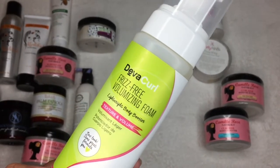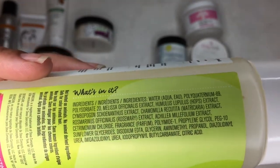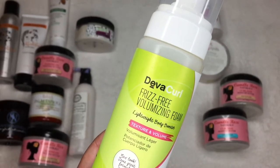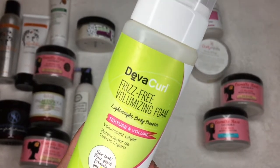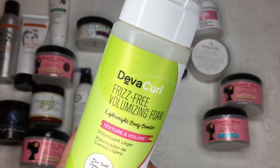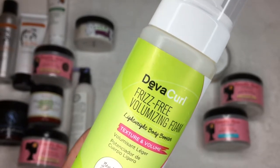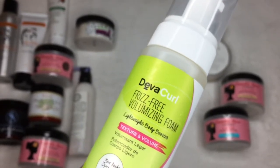This is the Diva Curl Frizz-Free Volumizing Foam. It is silicone-based — and that's what got me excited about this. This might be the styler I absolutely love from Diva Curl, because I've found their shampoo and conditioner to be great but have not found a styler that my hair truly loves. I'm thinking about using this for a stretched style — maybe a Bantu knot out, or after a blowout for a rod set.